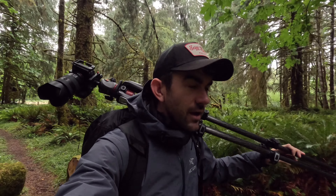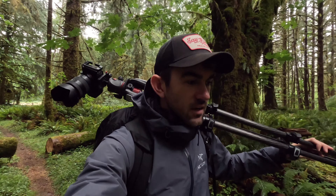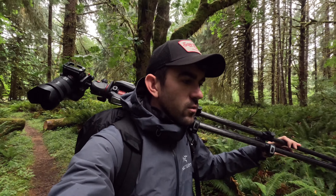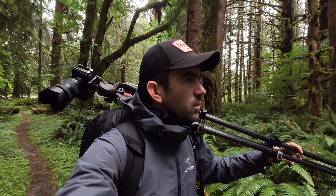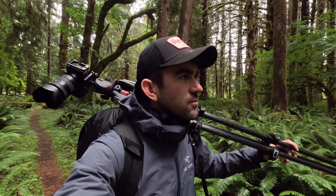I decided to come back, check it out again, see if I can improve on what I got yesterday, and explore a little bit further down the trail into the forest. Hopefully come away with some nice rainforest images.